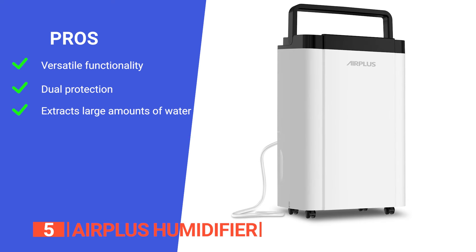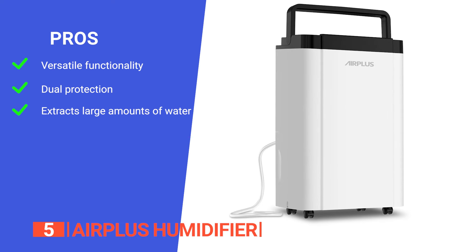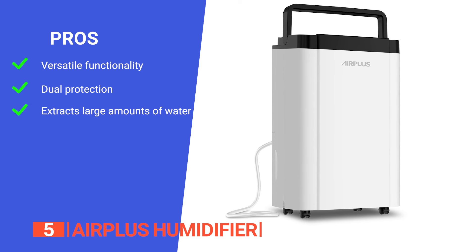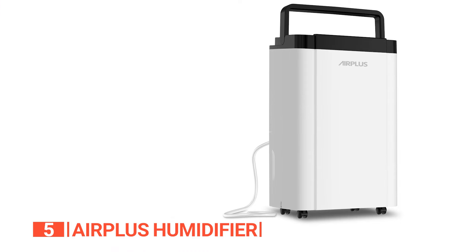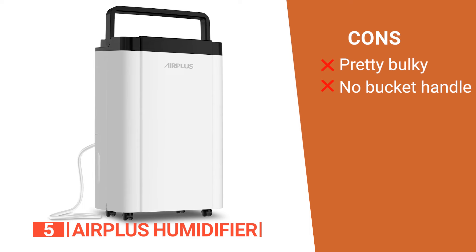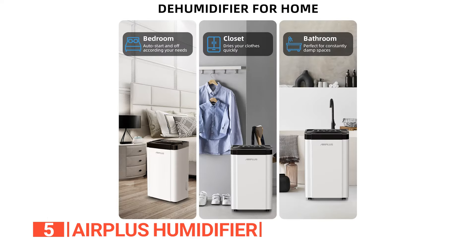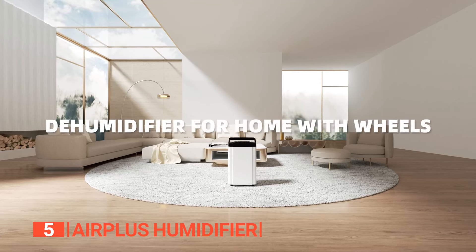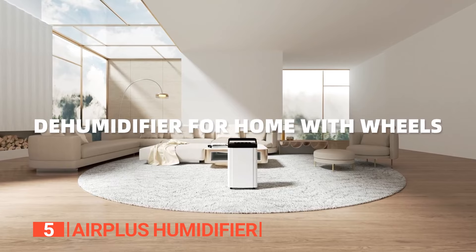Its pros are: it functions as a dehumidification dryer and air purifier, it has dual protection to enhance its longevity, and it can remove up to 42 quarts of water per day. However, its cons are: it's not the most compact unit, so make sure you have enough space, and the bucket lacks a handle. If you want a powerhouse that tackles moisture, dries things out, and purifies your air, then the Air Plus Dehumidifier is for you.